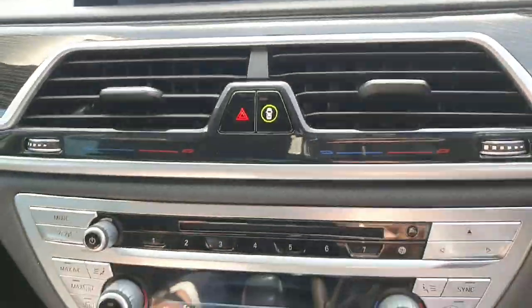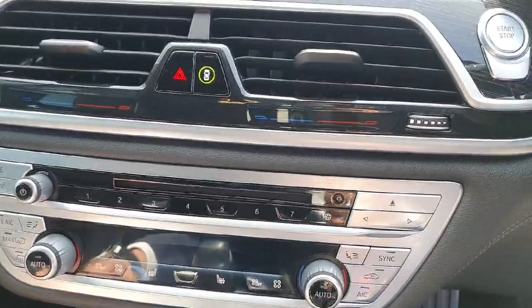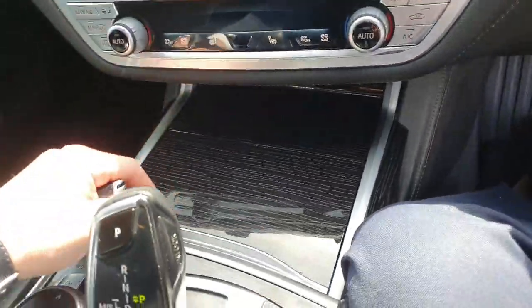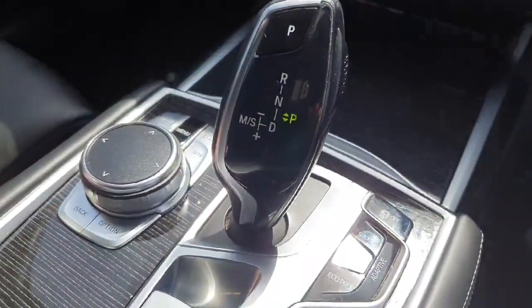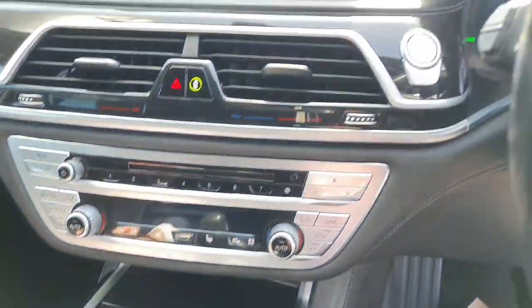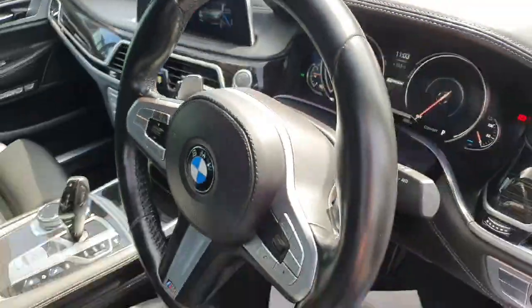Underneath we have the split climate controls with the heated seat option. The car also provides two large cup holders and a 12 volt charging cable. The car features a fully automatic transmission that can be switched into Sport, Comfort, or Eco Pro modes, and we also have the paddle shifters as an option.